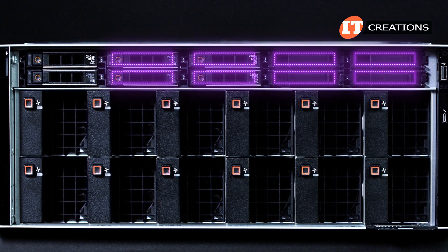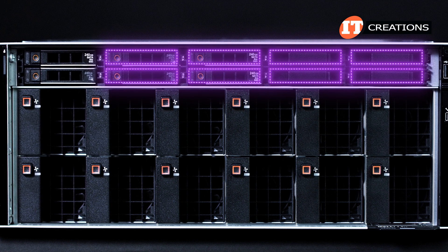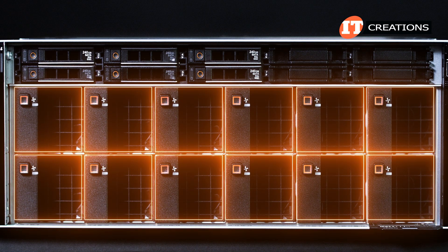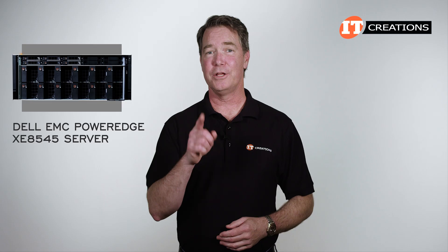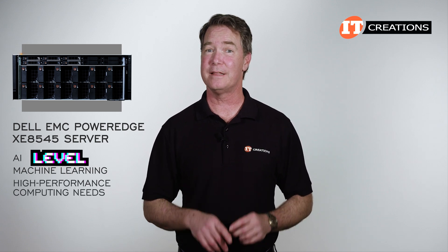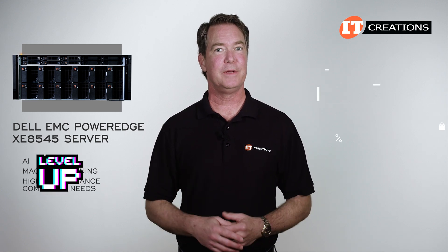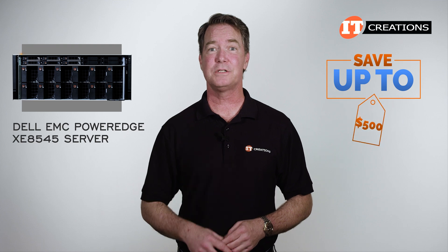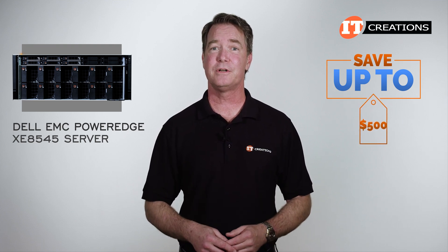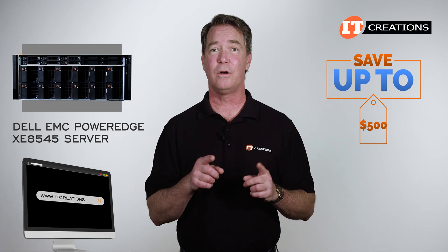An alternate configuration includes up to 8 U.2 NVMe SSDs with 8 PCIe NVMe connectors on the system board. Utilizing NVMe drives reduces latency and keeps data close to the CPU when dealing with large data sets. A row of 12 hot-swap GPU fans are just below the drive bays. Are you interested in taking your AI, machine learning, and high-performance computing needs to the next level? For a limited time, you can save up to $500 off the Dell EMC PowerEdge XE8545 GPU server listed on our site,